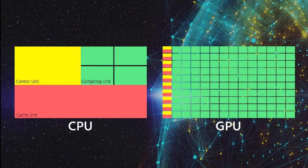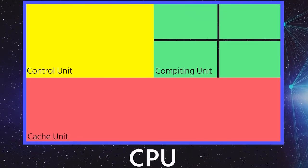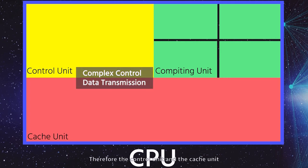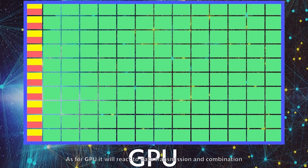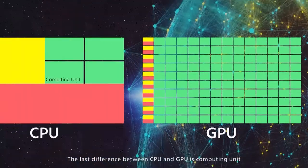Let's see the two photos here. They are the construction of CPU and GPU. Each color means one function. The yellow part is the control unit, the green part is the computing unit, and the red part is the cache unit. Due to the original design purpose, the configuration of CPU and GPU is different. CPU works for general computing and needs to handle all kinds of data processing. Therefore, the control unit and the cache unit respond to complex control and data transmission. As for GPU, it reacts to data transmission and combination.